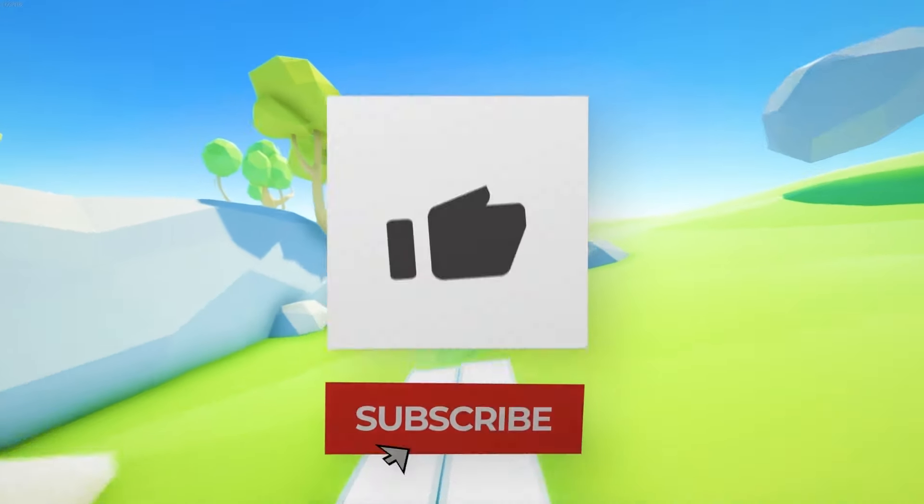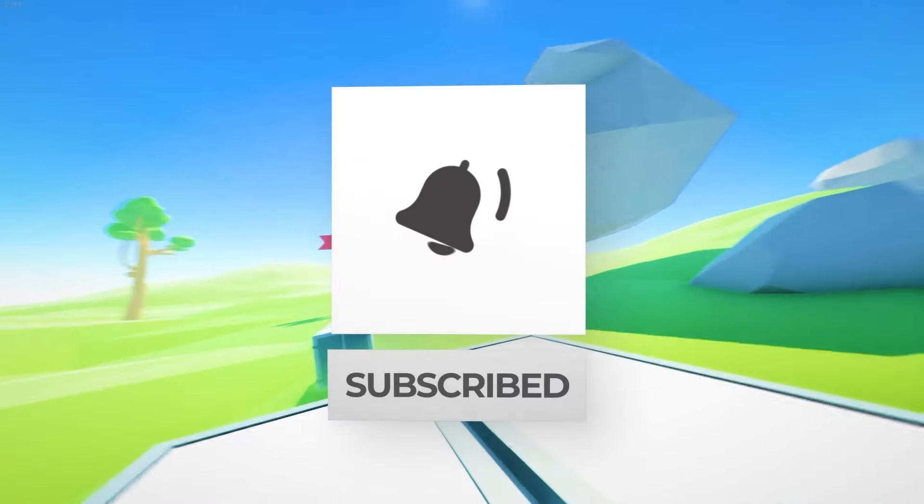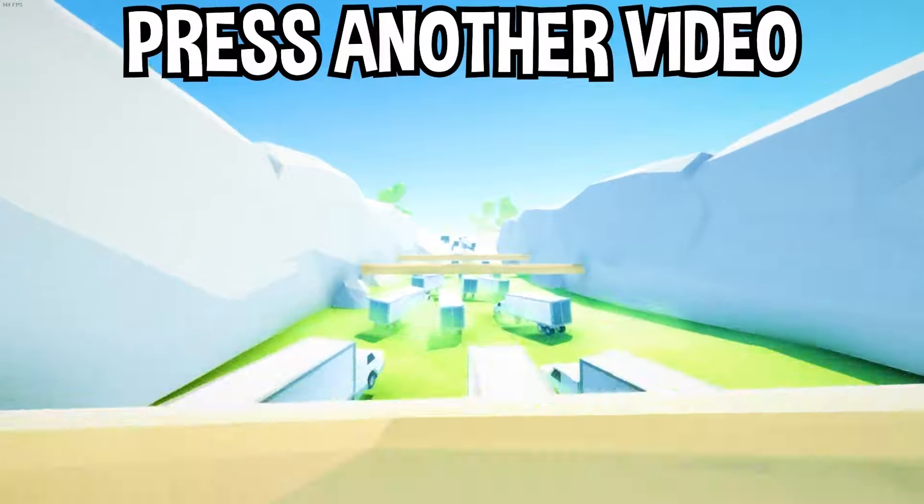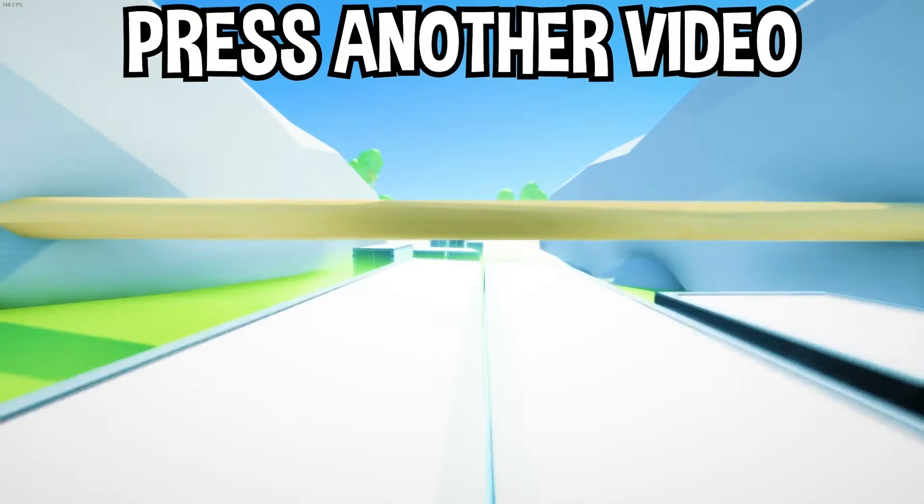There you have it, you guys. If you enjoyed today's video, go down below and hit that subscribe button. Also hit the like button and tap on another video on the screen right now to watch more videos just like this one. I'll see you over in that video.